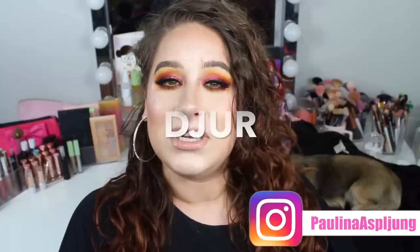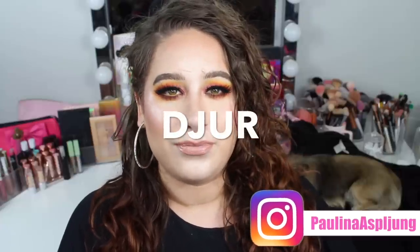Hi friends and welcome back to my channel and today's video. Today's Swedish word is 'animal' which is 'djur.'